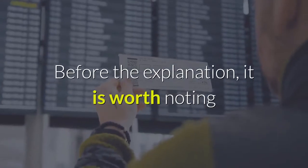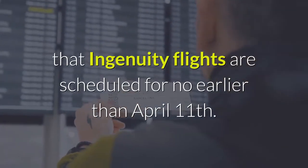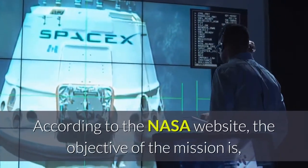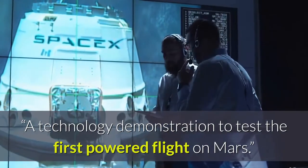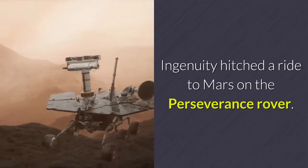Before the explanation, it is worth noting that Ingenuity flights are scheduled for no earlier than April 11. According to the NASA website, the objective of the mission is a technology demonstration to test the first powered flight on Mars. Ingenuity hitched a ride to Mars on the Perseverance rover.